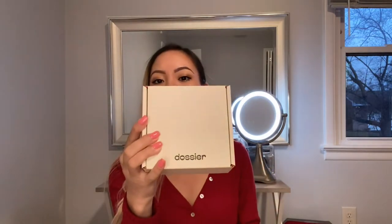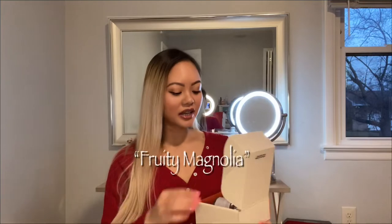The first scent I have in this box from Dossier is called Fruity Magnolia. If you love the scent Versace Bright Crystal, which costs up to $78, this bottle here is only $29.